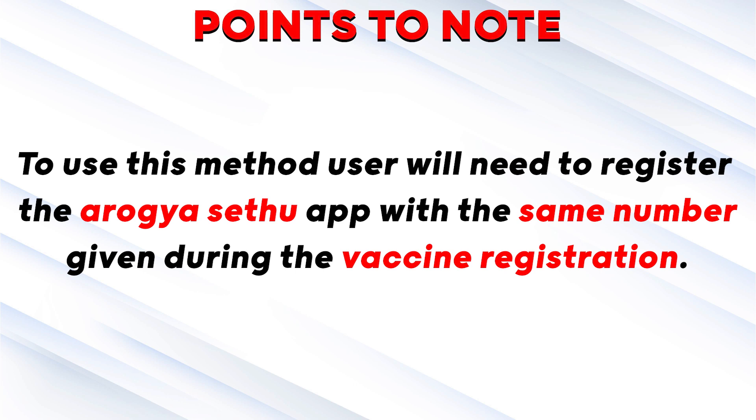The point to note is, to use this method, the user will need to register the Arogya Setu app with the number given during the vaccine registration.